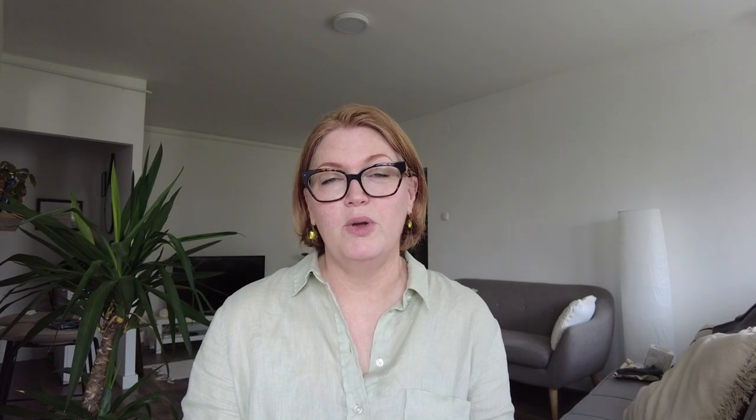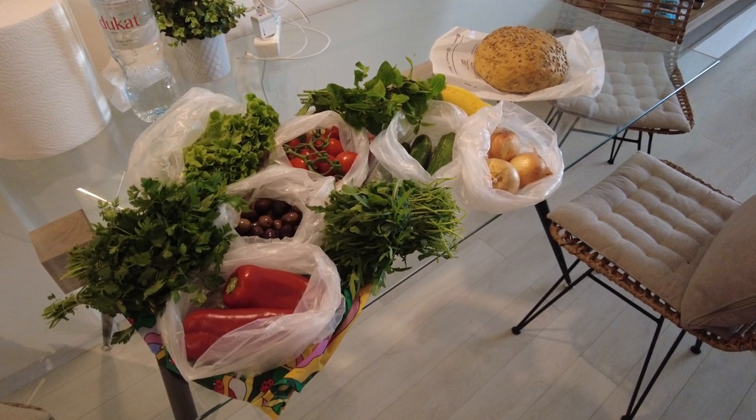Grocery shopping. We tried several different stores around our area but settled on one called Spar, where prices were generally lower than other shops. We were really lucky to find a small green grocer right behind our Airbnb. The shopkeeper was so nice and had the best and freshest fruits and vegetables, so that's where we bought them most of the time. There was also a bakery right across the street, and it was nice to try all the different breads they had in Albania.